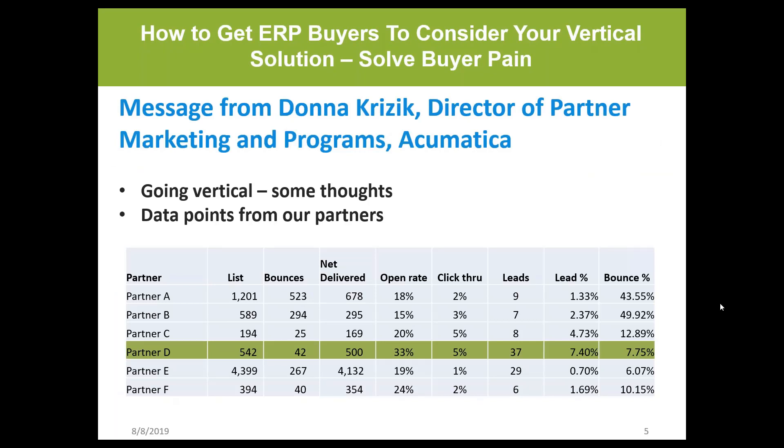Donna speaks to results from going vertical. The key point at Acumatica is that you don't need to convert your whole practice to be industry-specific tomorrow. You start small, look at your database, focus on a tiny slice where you have subject matter expertise, and speak the language — so that your sales cycle gets a whole lot shorter. Companies who've done this really see those results.